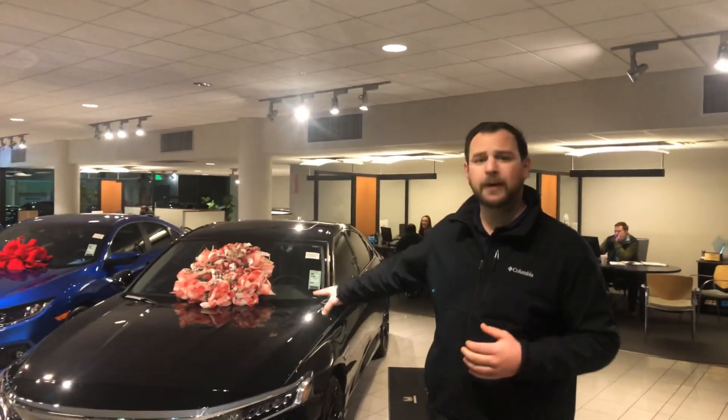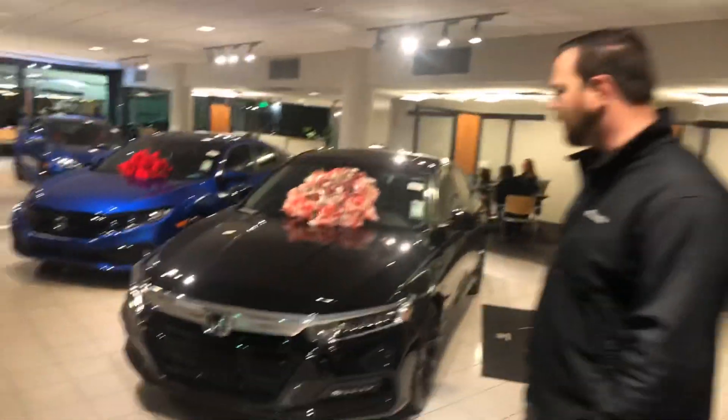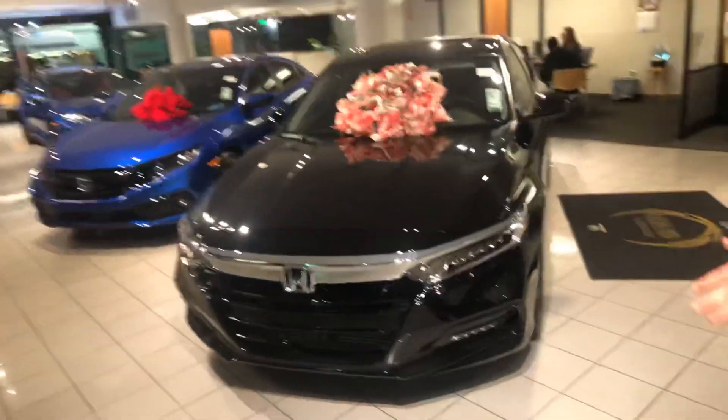Hey Bob, my name is Sean here at Tamron Honda. Thank you for the inquiry on the 2019 Honda Accord. I have one right behind me. It's one of the last 19 Accords we have. I want to show you a couple of features on this car.